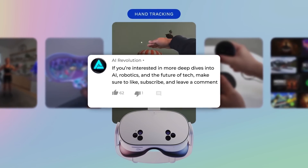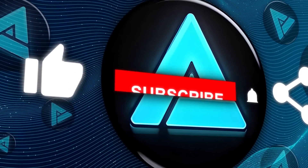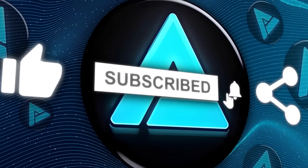If you're interested in more deep dives into AI, robotics, and the future of tech, make sure to like, subscribe, and leave a comment. Thanks for tuning in, and I'll catch you in the next one.